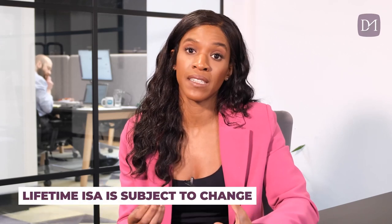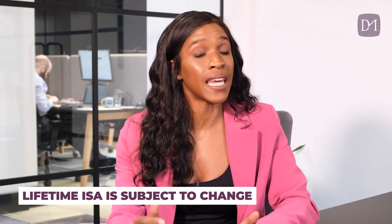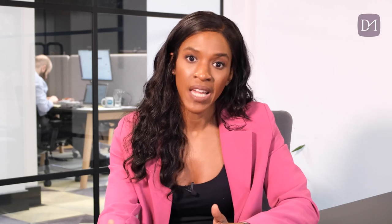A lifetime ISA is essentially a savings account that allows UK residents aged between 18 and 39 years old to save towards either your first home or retirement. You can contribute up to £4,000 a year up until you reach the age of 50, and the government will add 25% as a bonus — up to £1,000 every single year — to the amount that you save. So it's a really good way to earn some free cash that you can put towards either your first home or retirement plans.